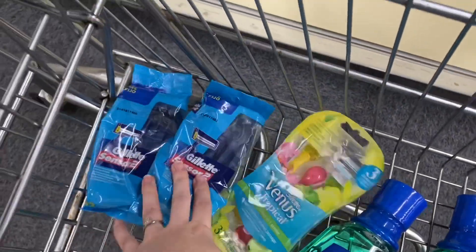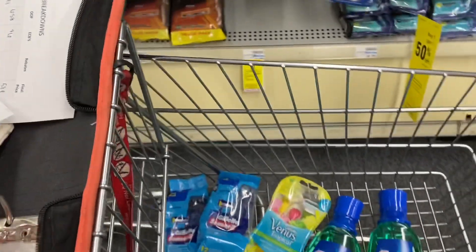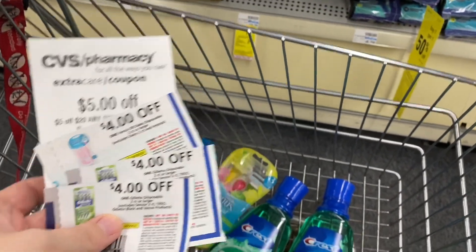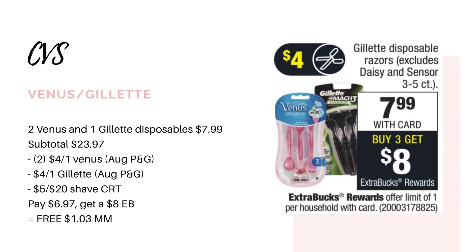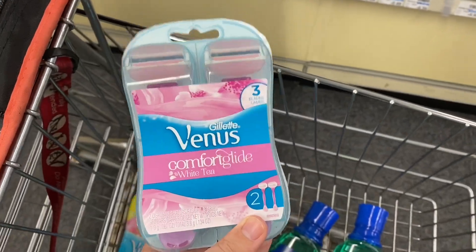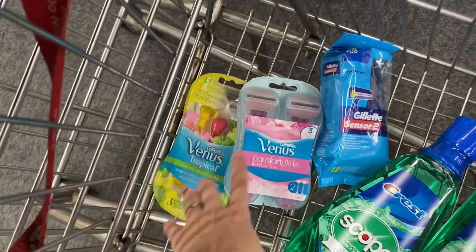My total for these before coupons is $23.97. After my three $4 off coupons and my five off 20 CRT, I'm going to pay $6.97 and get back an $8 extra buck, which makes them completely free and a $1.03 moneymaker. I put back one of the Gillettes and got the Venus instead.